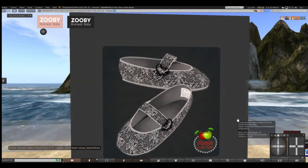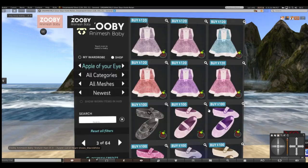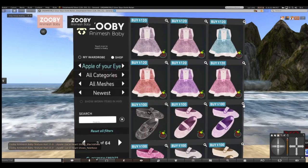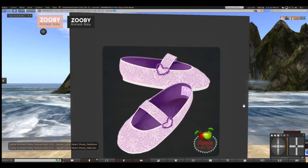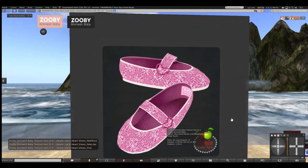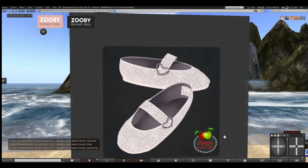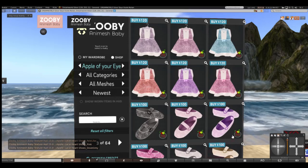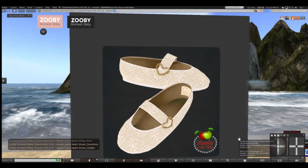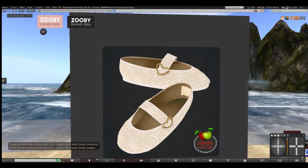And these are more lacy heart shoes in black and white, pale rose, pale lilac, pink, dove gray, and golden. Such pretty fabric patterns, and the heart looks like antique gold — beautiful, goodness.